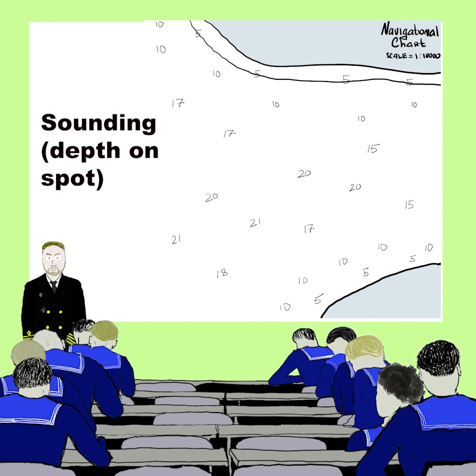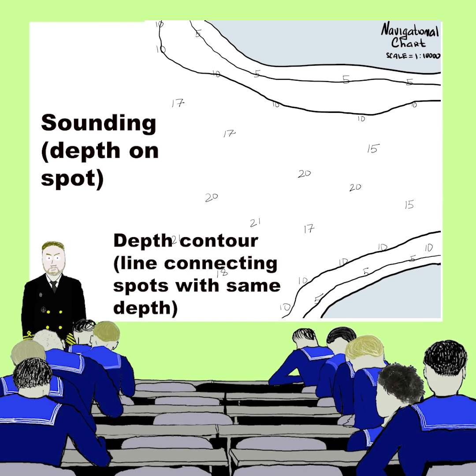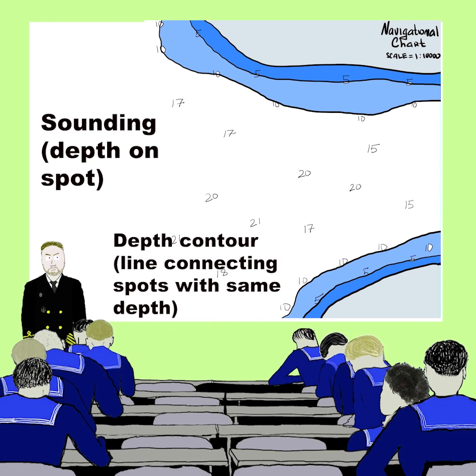Soundings with the same depth might be connected with lines to form depth contours. And for the sake of safety, the areas between depth contours might be filled with darker colors, so you can easily distinguish shallow areas.